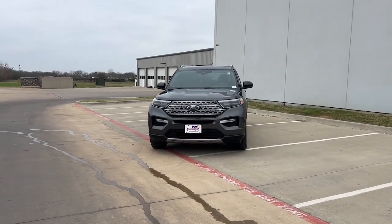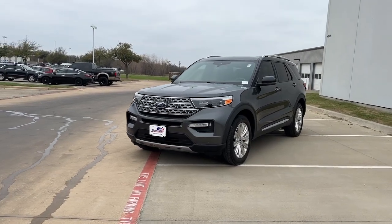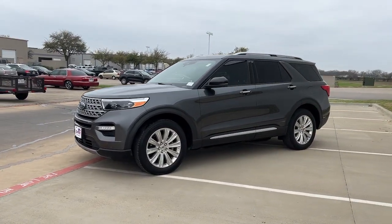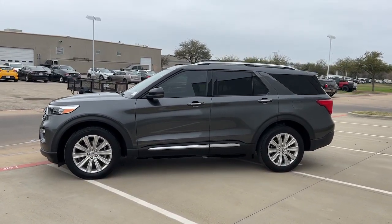Introducing the 2020 Ford Explorer. This vehicle is an outstanding buy with fewer than 35,000 miles on the odometer. Handsome and rugged, this Explorer delivers solid mid-size SUV versatility.